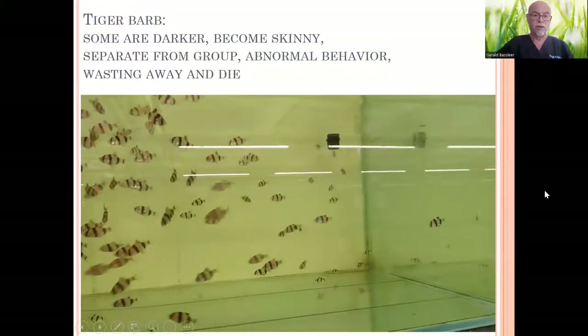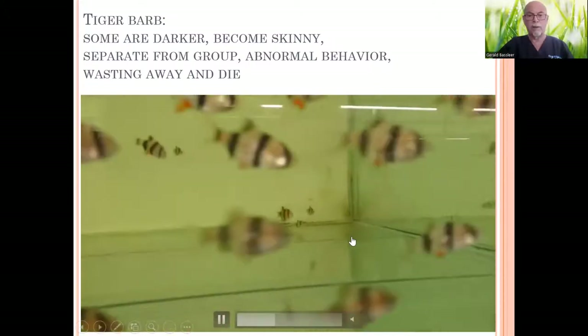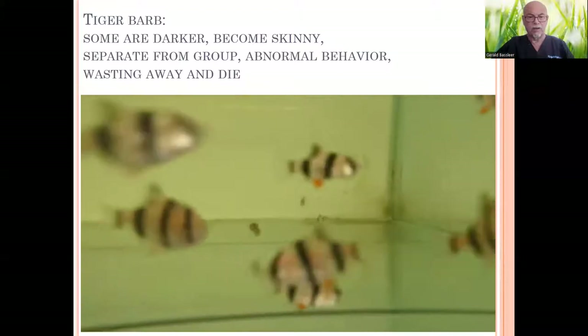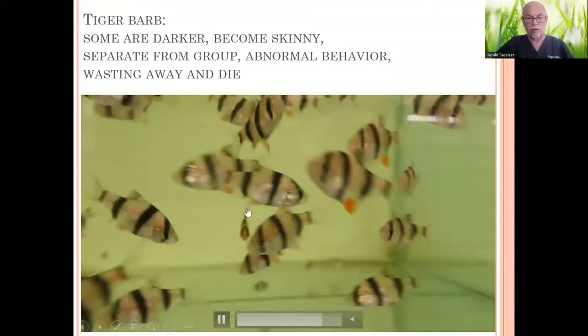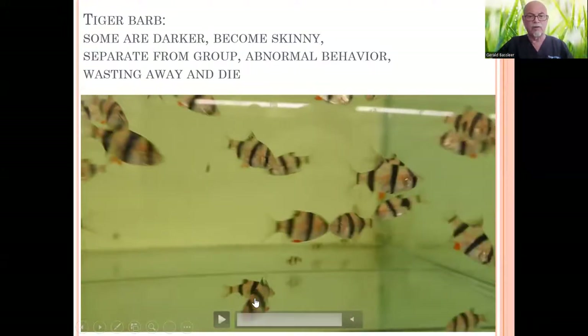Here you see the fish in the tank. Some are looking well, but look at the back — some look separated from the group, getting skinny, getting darker, wasting away and dying. Also here in the group you see this one here, getting skinnier, not moving so well.